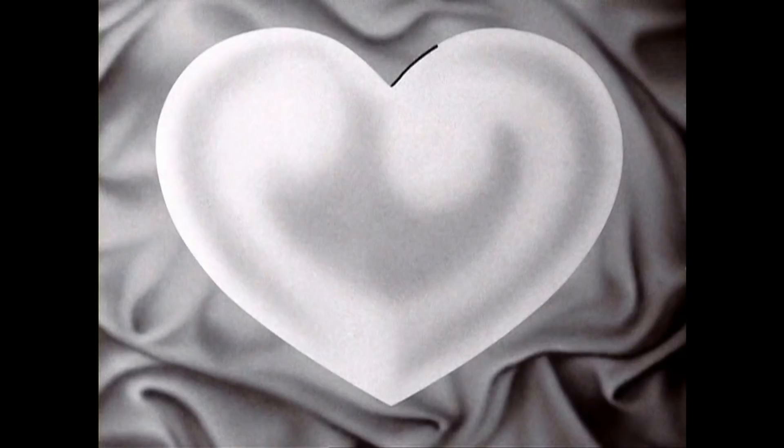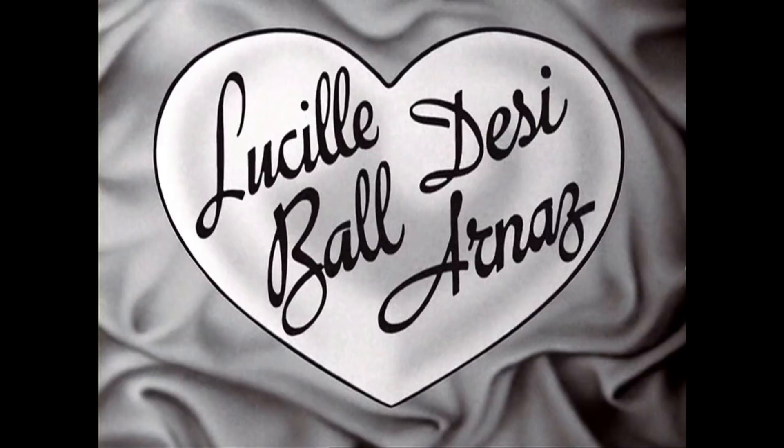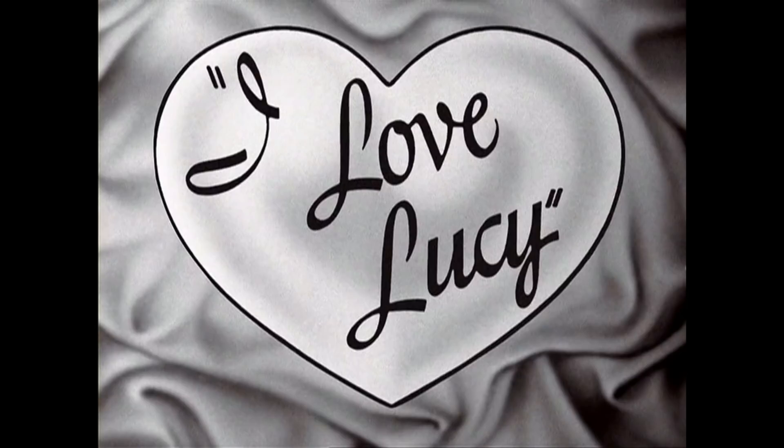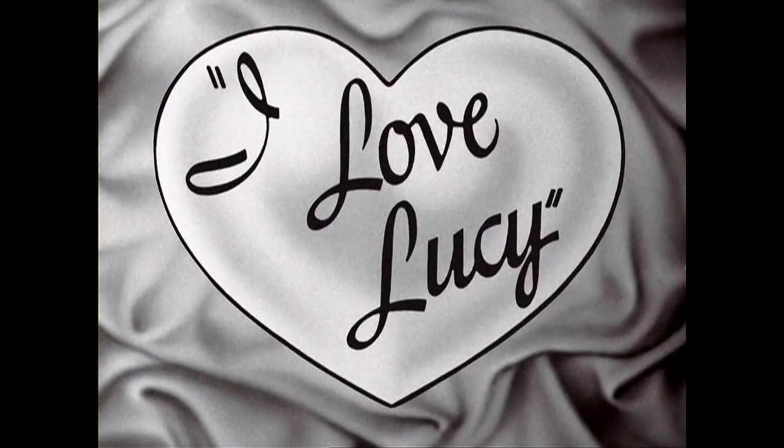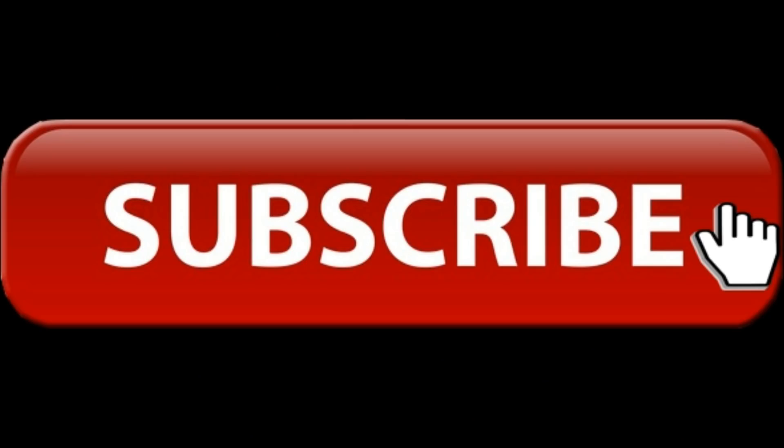Hey, what's up guys and gals, my name is Rick9G. Thank you for joining me today and looking at this video on I Love Lucy. We're going to be focusing on a very interesting topic. I'd love to see your feedback down below in the comment section. I do want to announce that I am doing a giveaway, but I'll give you all the details at the end of the video — stick around, and at the end I'll tell you how you can win something really cool for the holiday season.